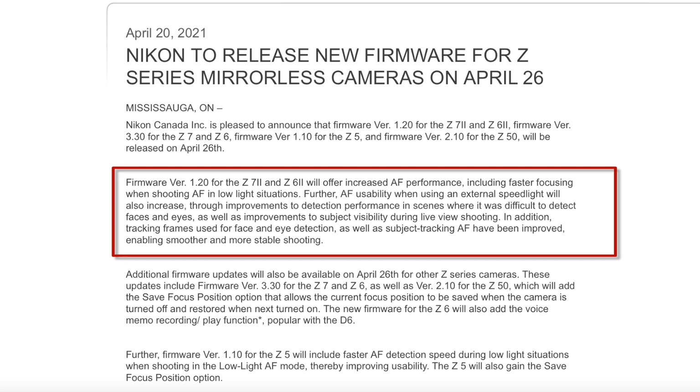As Nikon announced a week or so ago, firmware version 1.2.0 for the Z7.2 and Z6.2 will offer increased autofocus performance, including faster focusing when shooting in low light situations. Autofocus usability when using an external speedlight will also increase through improvements to detection performance in scenes where it was difficult to detect faces and eyes, as well as improvements to subject visibility during live view shooting. In addition, tracking frames used for face and eye detection, as well as subject tracking autofocus, have been improved, enabling smoother and more stable shooting. So I'm guessing you'll see some changes to that little yellow box that you see with tracking.